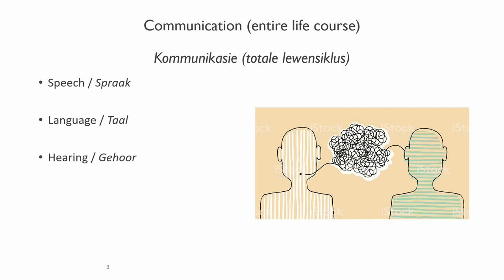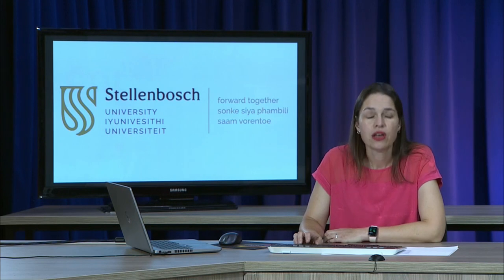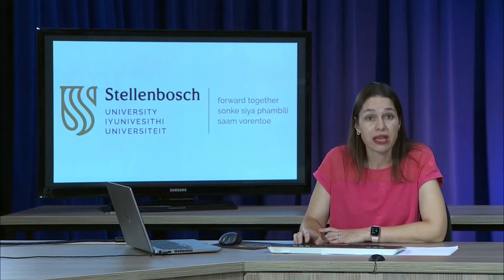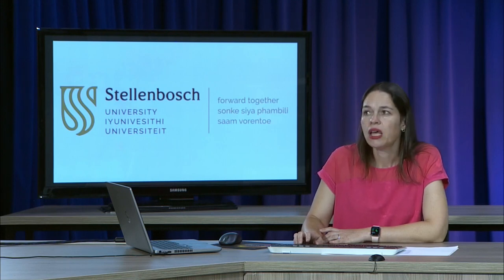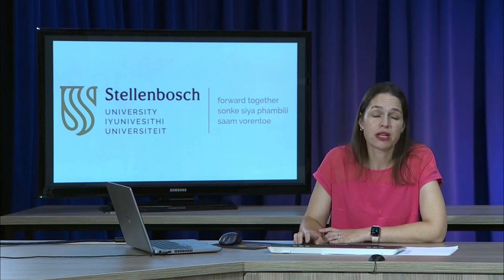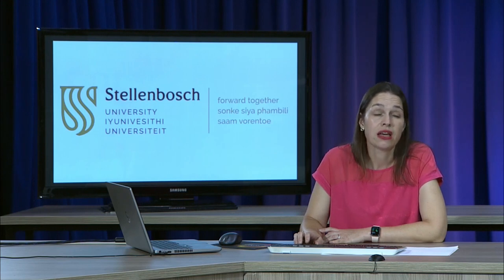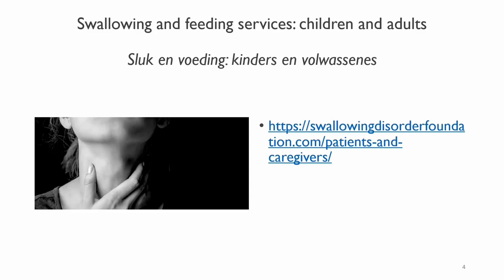When I say communication, we're talking about speech — the sounds that you make to communicate — we're talking about language, your message, the words that you communicate, and then also hearing. We are talking about communication throughout the lifespan, from birth to the elderly population. And because we use the same anatomy and physiology for speaking and communication as we do for feeding and swallowing, speech and language therapists also work with feeding and swallowing disorders across the lifespan. I've given you a link to a website where you can read more about this.